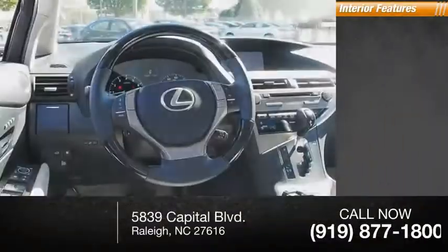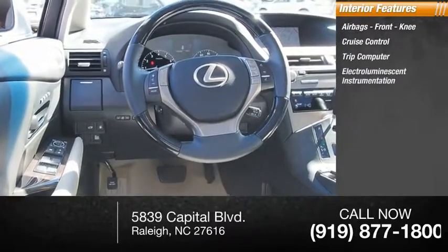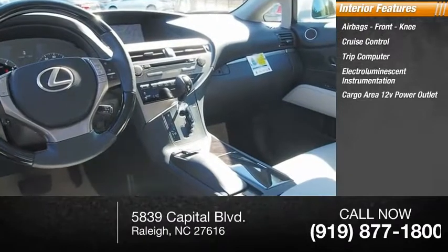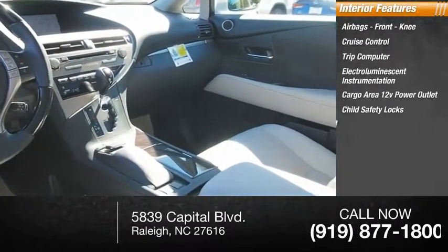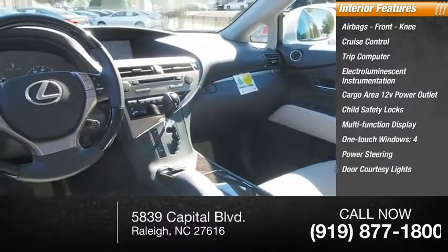Inside, you'll find airbags, front knee airbags, cruise control, trip computer, electro-illuminescent instrumentation, cargo area 12-volt power outlet, child safety locks, multifunction display, one-touch windows, power steering, and door courtesy lights.